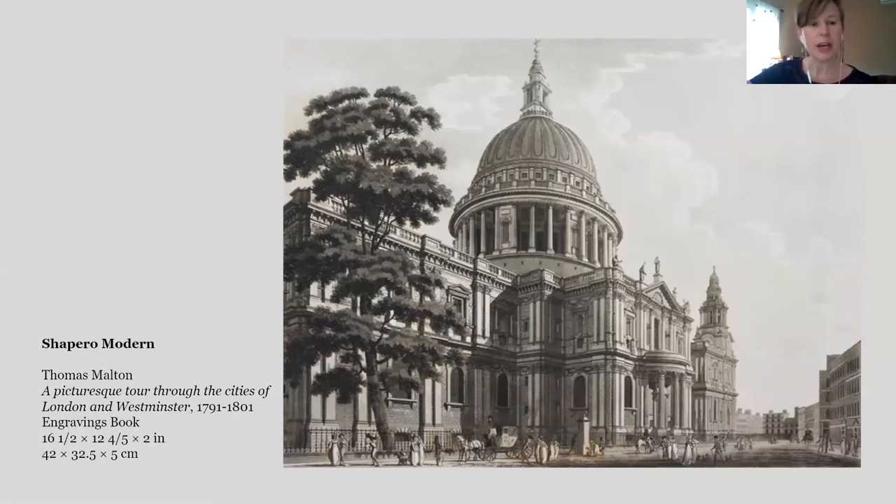This is Thomas Malton's A Picturesque Tour through the Cities of London and Westminster, published over nine or ten years between 1791 and 1801, published by subscription. It is two volumes in one, folio-sized, bound in red Morocco. It contains 100 plates that were printed and mailed to subscribers from June 1792 to March 1801. This is an interesting work because it's the first work to depict London using the aquatint process, which gives a beautiful tonal quality to the etchings.